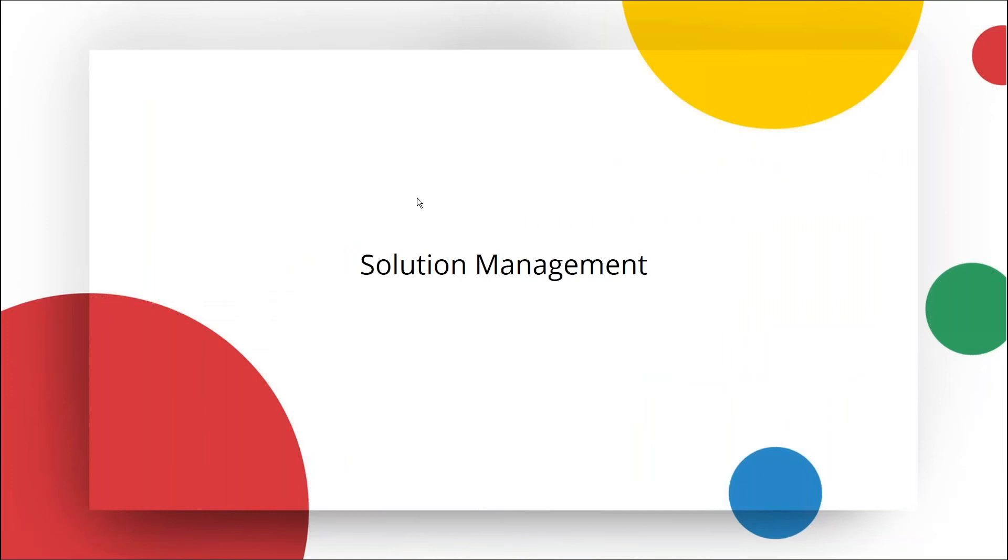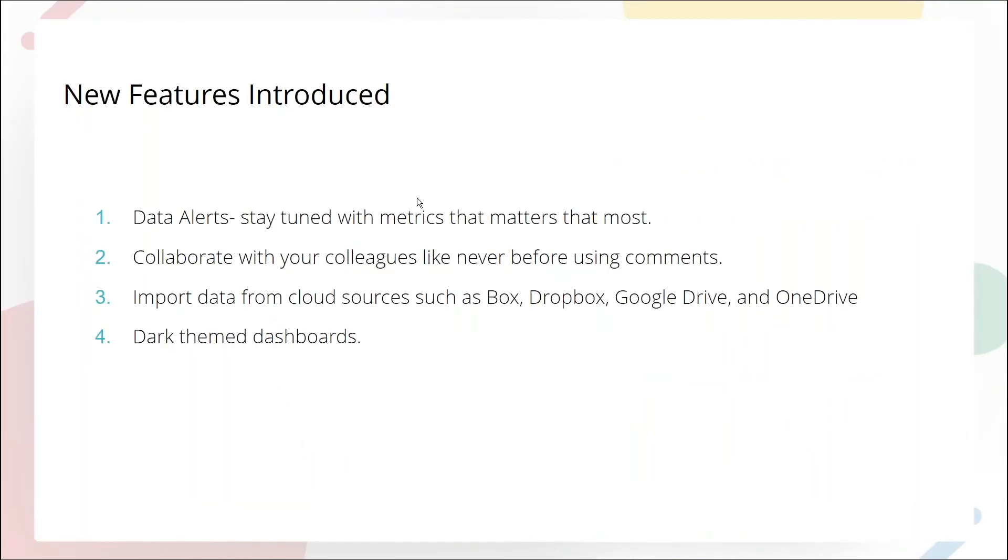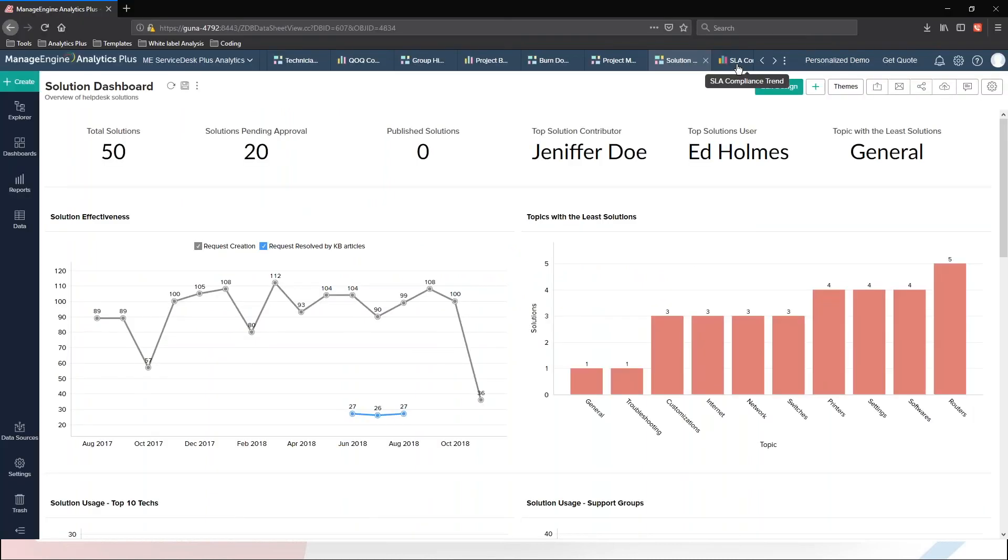I would also like to talk about some of the cool features we have recently introduced. The first is data alerts, which is my favorite feature. Data alerts help you stay tuned with the metrics that matter most by simply configuring an alert. For example, if you want to make an informed business decision, you need to track key changes in your business data. Manually monitoring all the important changes in your business data is next to impossible. With data alerts, you can set up varying levels of conditions and be notified in-app or by email. Let me show you how we can configure data alerts.